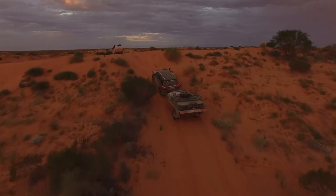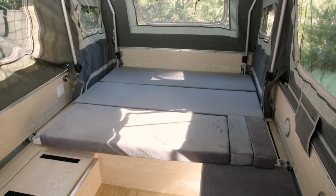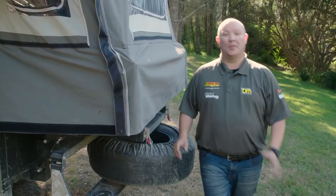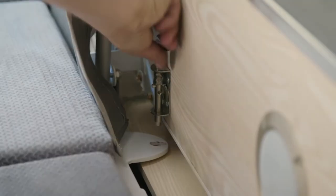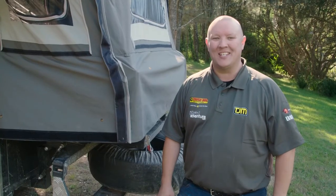Thanks to an internal redesign, the Stirling LX is now a genuine four-berth trailer. But that's not all — the boffins at EasyTrail have also redesigned the rear bed locking mechanism, making set-up and pack-up that much easier.